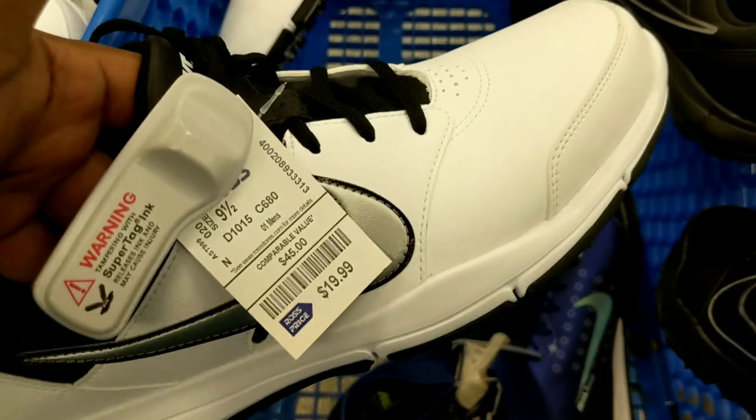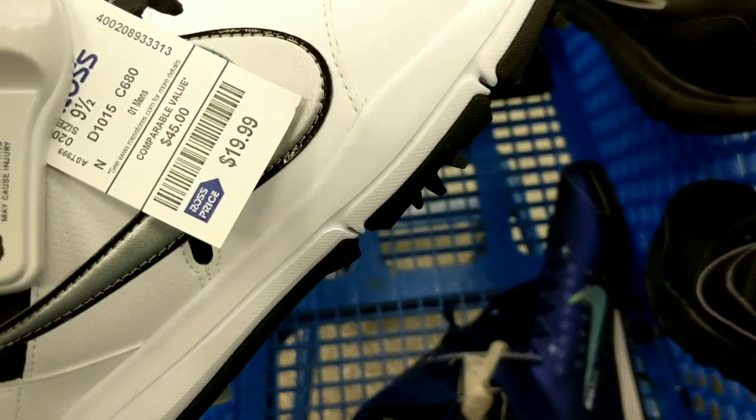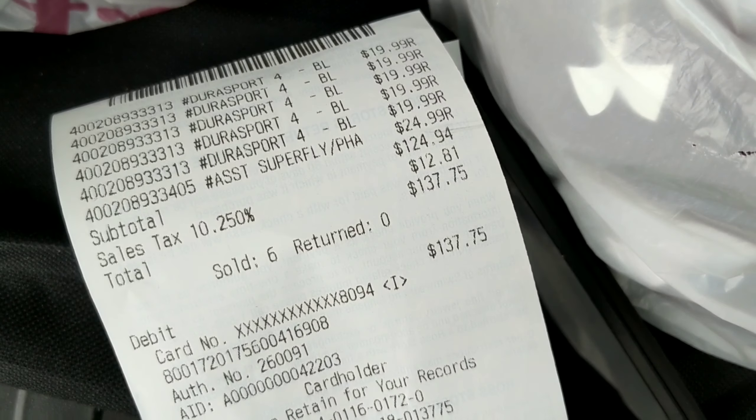This particular golf shoe is $19.99 selling for $60 — not bad. Total at this Ross I spent $137. The golf shoes go for $60 each, so I can make my money back easy.